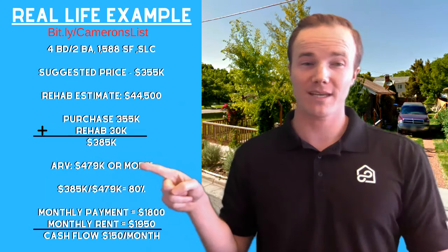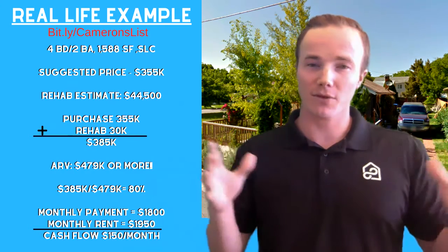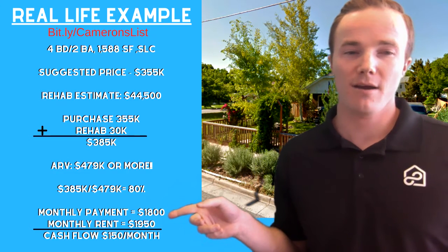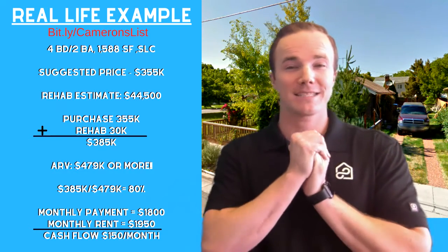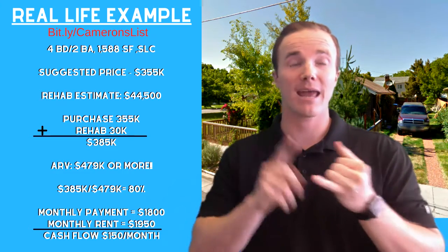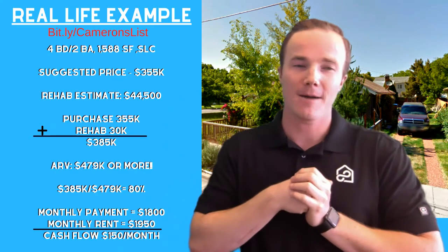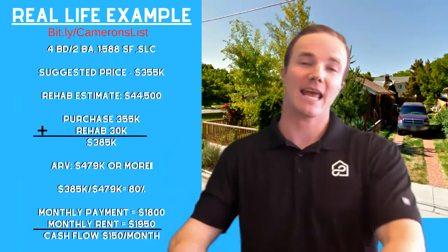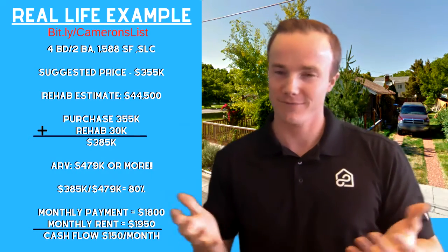Now it's time to refinance. The property is going to be worth about $479,000 or more, which comes out to be an 80% loan-to-value ratio. So in this case, you can refinance, pull your money out, get it into a 30-year mortgage, and your monthly payment is going to be about $1,800. For a four bedroom, two bath in this area, you could rent it out for $1,950, which is cash flowing $150 a month. When you buy a wholesale property, you have to pay cash up front — typically no conventional loans. You would use hard money to get into the property and rehab it, and that's why it's important to refinance, pay off the hard money, and get into a 30-year fixed rate mortgage.